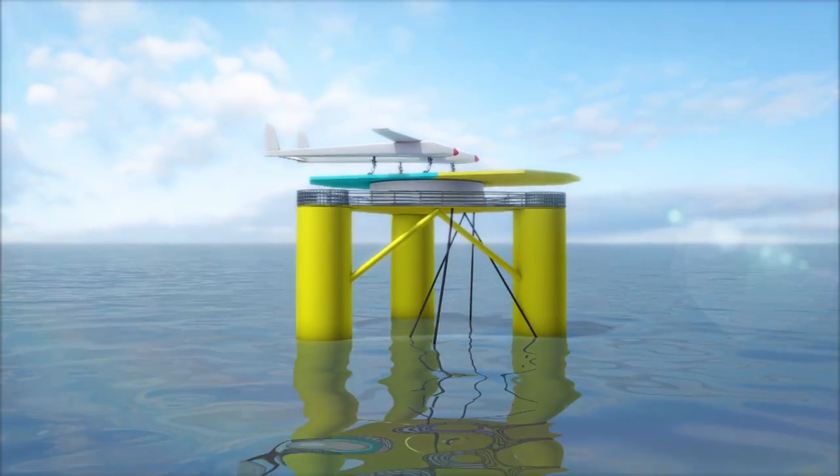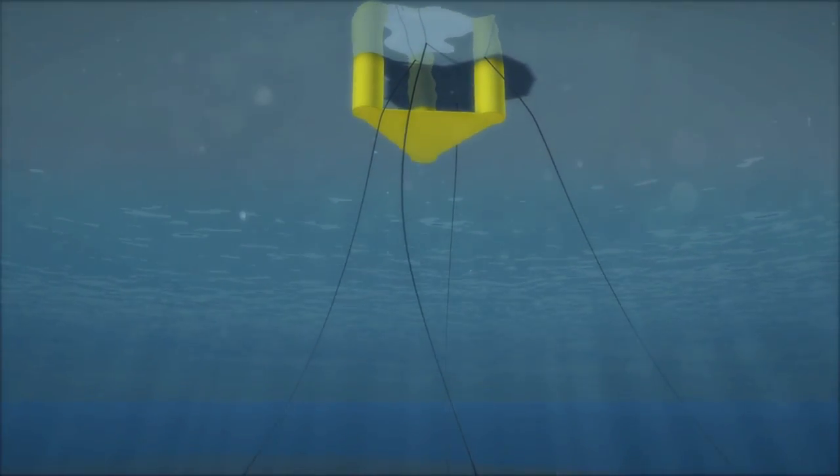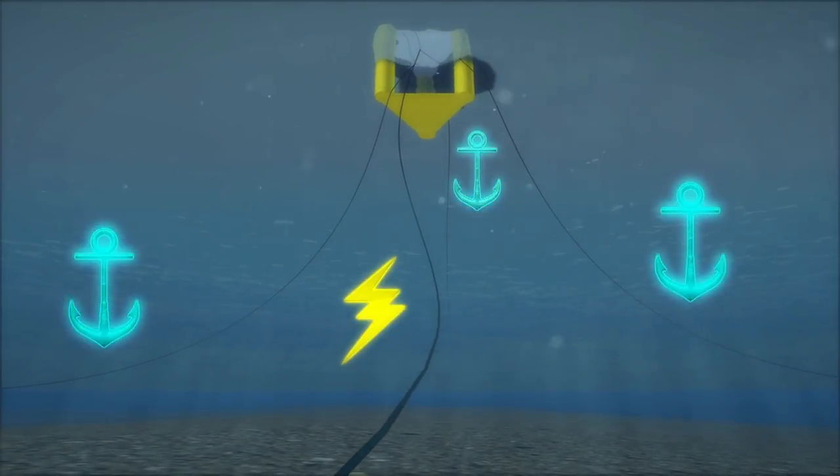The system can operate at depths of between 60 and 300 meters and is kept in place by six mooring cables attached to the ocean floor. A power cable runs from the platform to land.